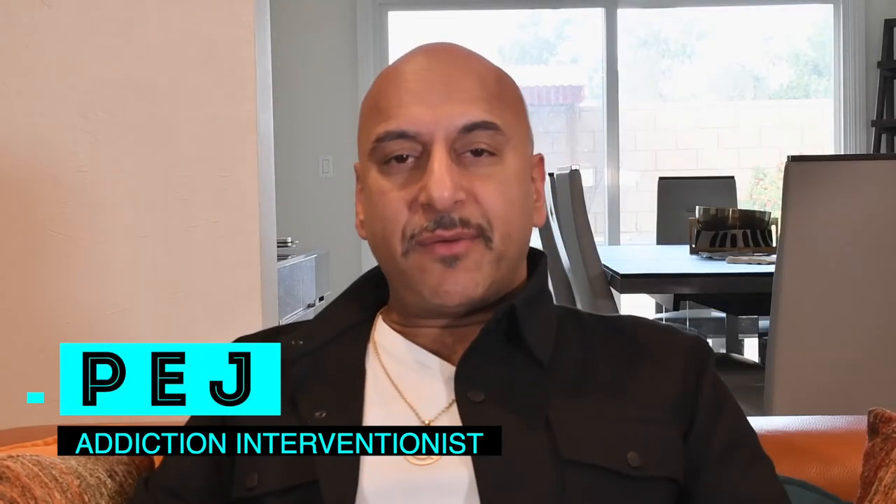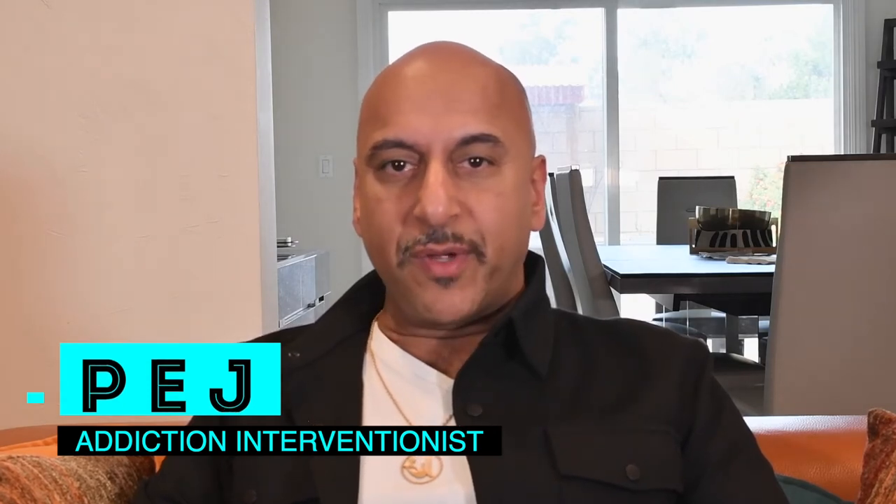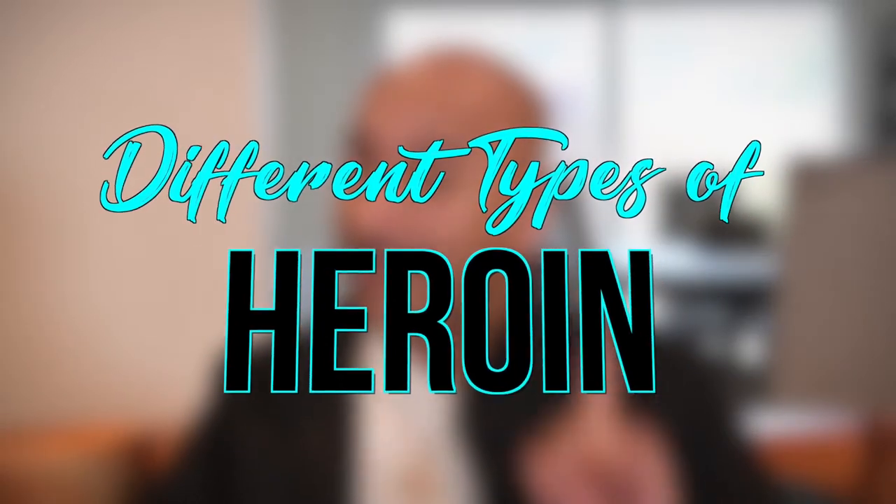More recently, the heroin that's out there is often cut with fentanyl or with other ingredients. And so when people actually do heroin, it's because they want to go down — it's a downer. Hello, everybody. My name is Pej. I'm a drug interventionist. I specialize in helping people with drug addiction, with alcoholism, and with mental health. Today, we're going to talk about heroin.